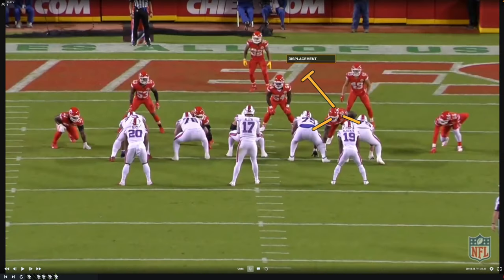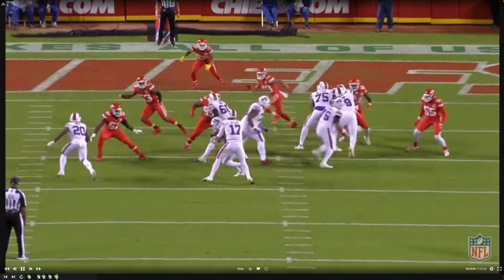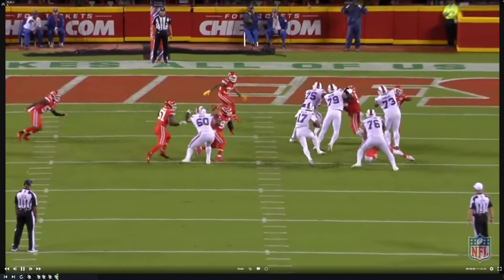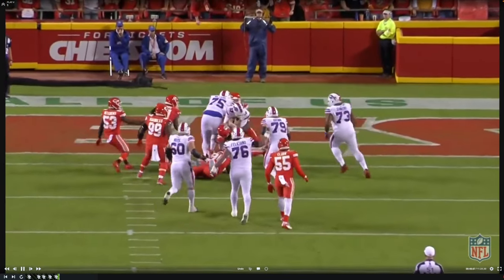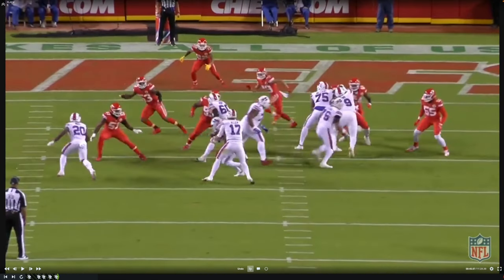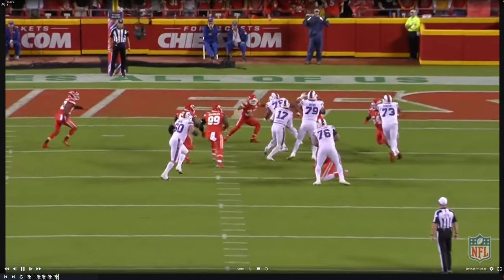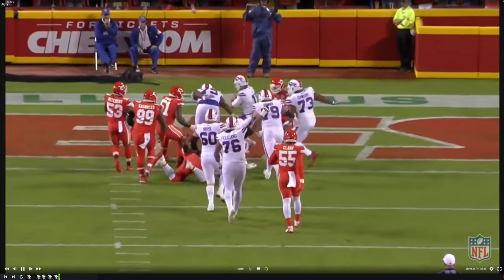Here's another play at the point of attack with Spencer Brown leading the charge — another double team, this time on Jerron Reed, working to the backside linebacker. But the backside linebacker vacates; you can see Darrell Williams looking at Hitchens, but Hitchens is exiting the box with the eye candy of Isaiah McKenzie. So Williams and Brown continue to create displacement on the defensive tackle, working all the way to Tyron Matthew, and Allen is able to get up inside for the touchdown. This is what you want — create displacement at the point of attack, dig out that talented defensive tackle, reestablish the line of scrimmage and get into the end zone against the Chiefs at Arrowhead Stadium.